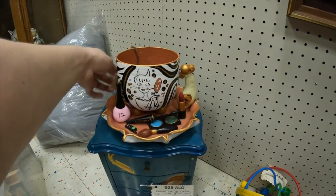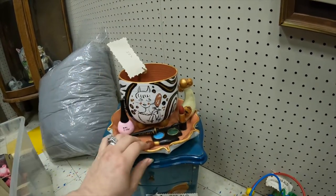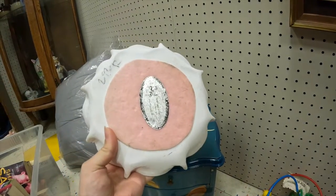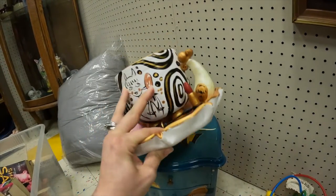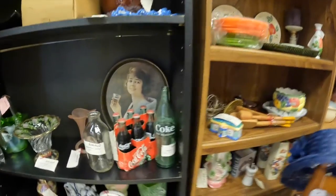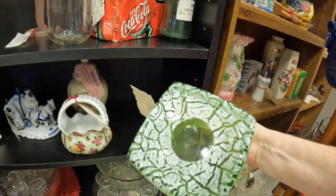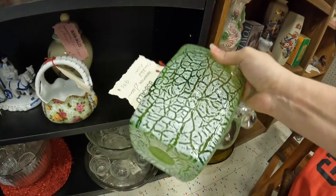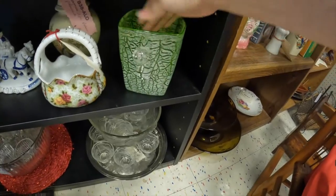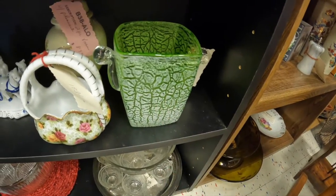Look at this vase — $6.99. It's a makeup vanity, but it's a vase. That's really cute for $6.99, so I'm going to pick that up just because it's so unique. The other piece that caught my eye is this green crackle glass. It's $10. I might do a Google Lens search on that and see what comes up.